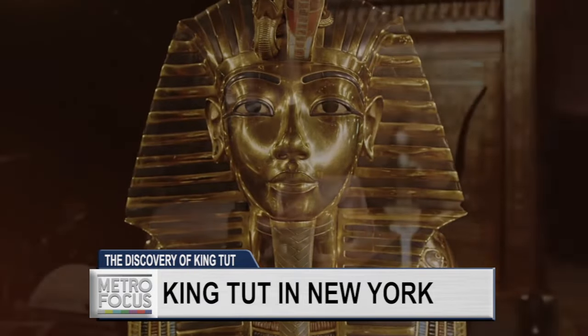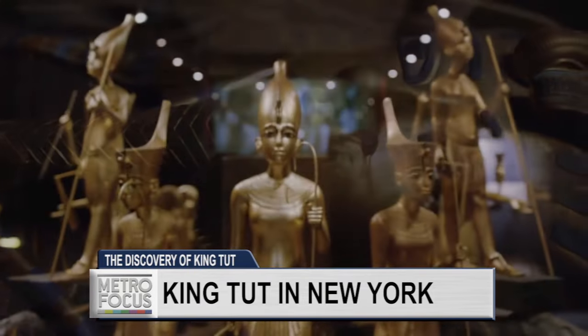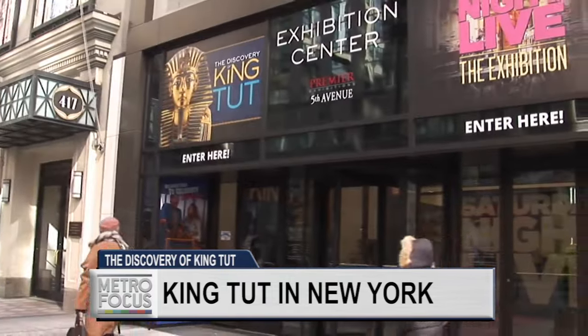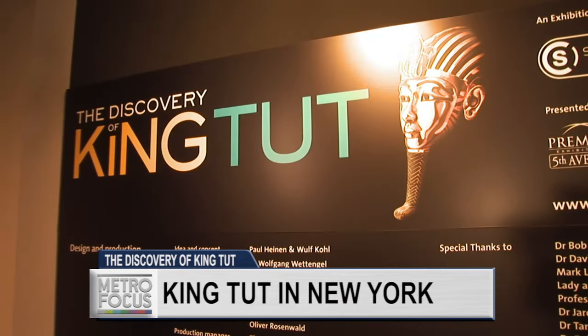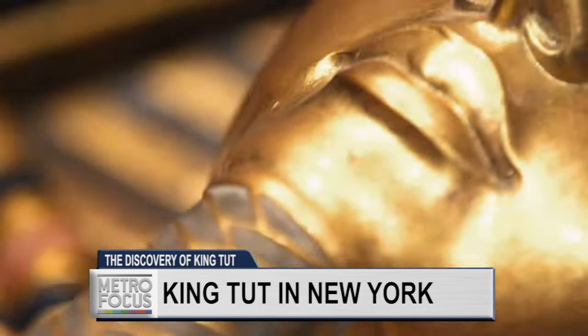The Brooklyn Museum and the Met have world-renowned collections of ancient Egyptian art. But now there's a new way to experience the beauty and wonder of the pharaoh's reign. In midtown Manhattan, the tomb of King Tutankhamen has been meticulously recreated in a new exhibit called the Discovery, King Tut. We met up with Egyptologist Nick Reeves for a tour, who pointed out how the famous tomb may have more secrets waiting to be uncovered.